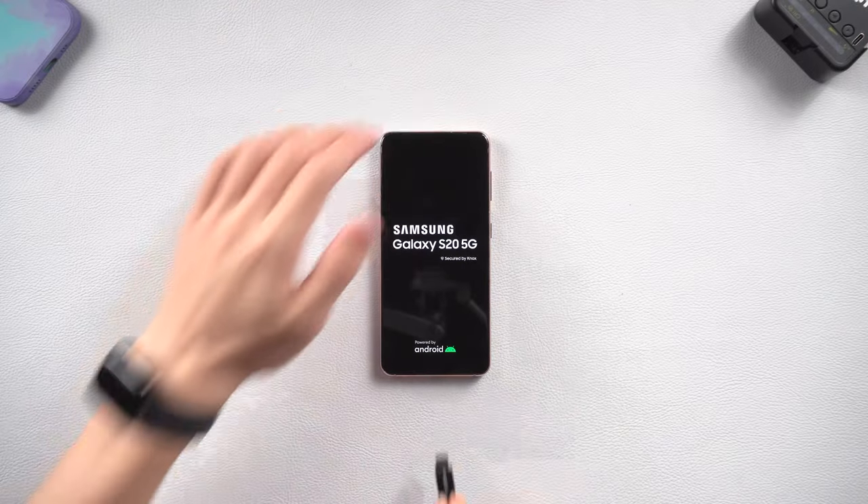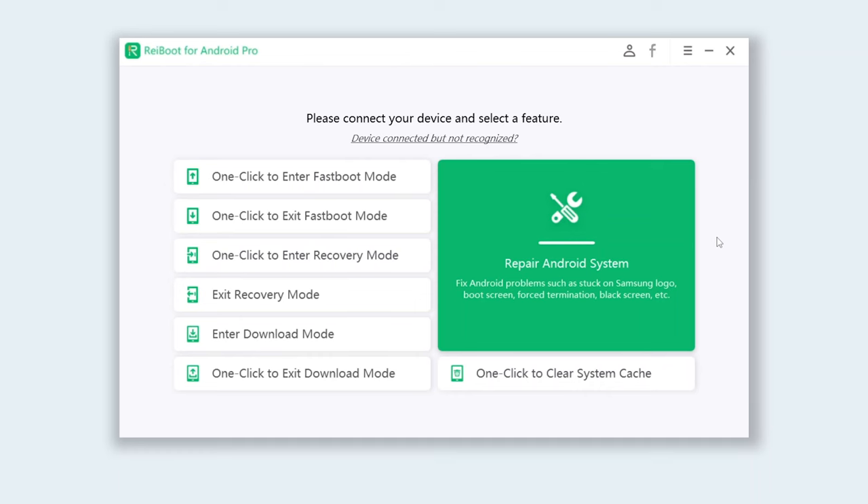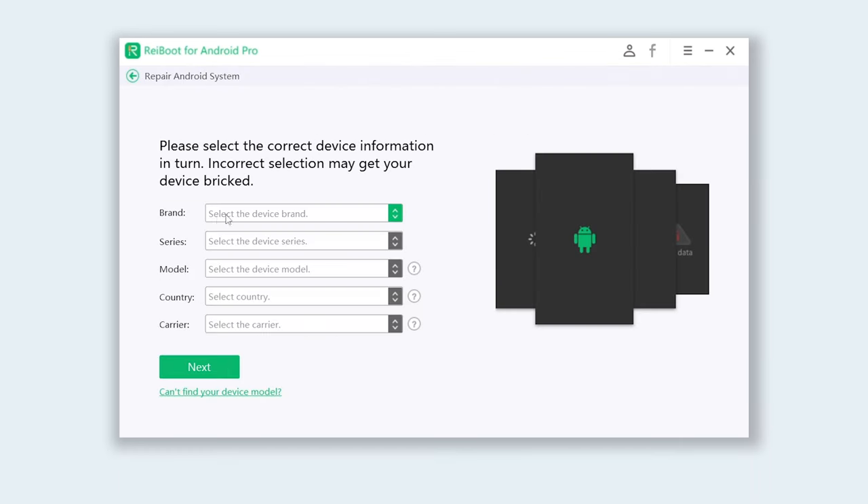Once installed, connect your Samsung to your PC and open Reiboot. Click the Repair Android System option, then click Repair Now. Choose your phone brand, series, model, your country and carrier, and then click Next.